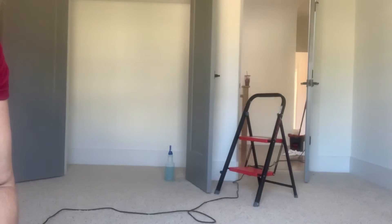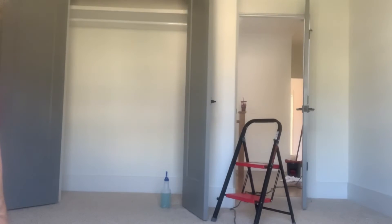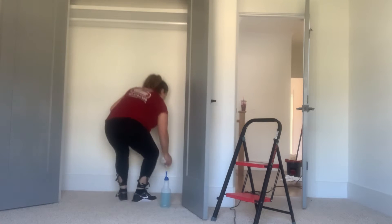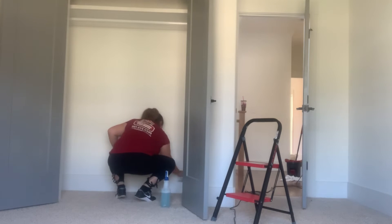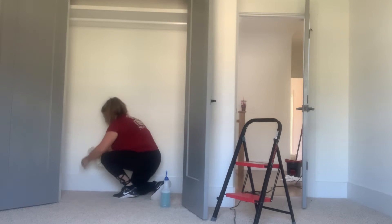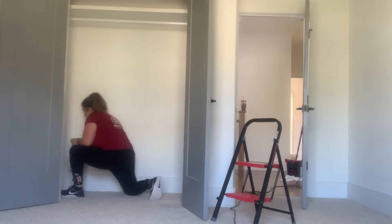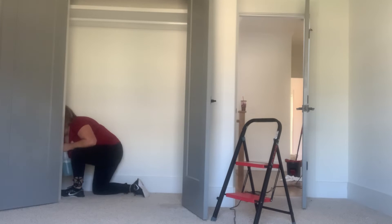This is a part of my deep cleaning process that I do every time a customer requests deep cleaning — this is what they get. Not only does it clean, it sanitizes also, and that's extremely important.